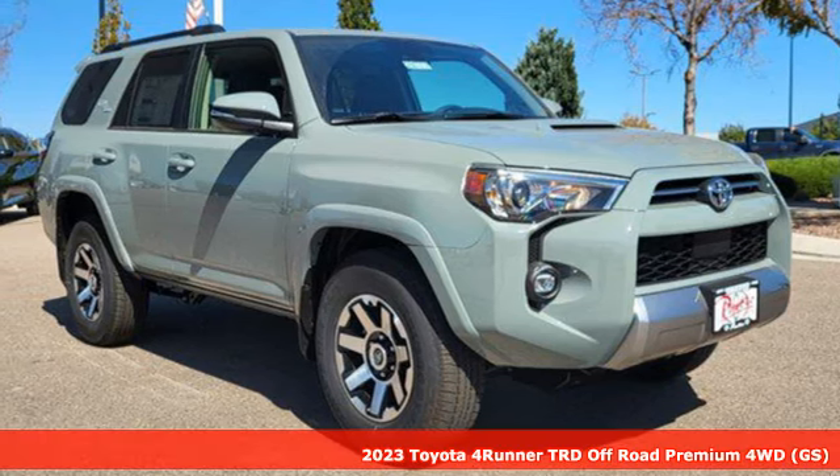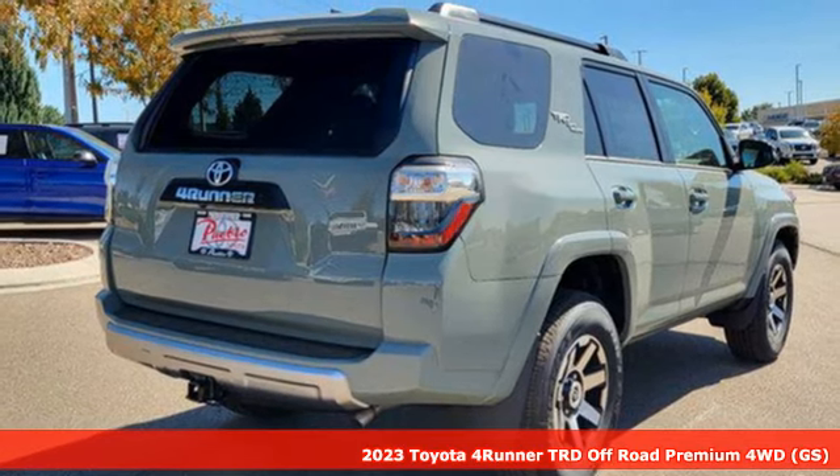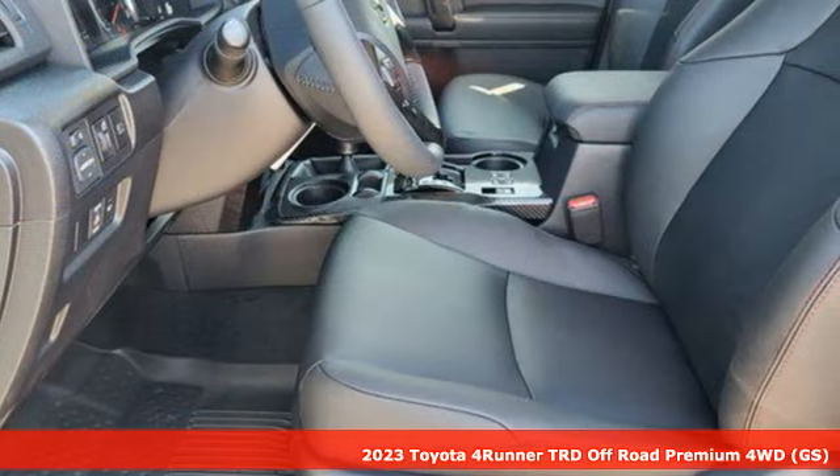Here's a new 2023 Toyota 4Runner. The wildest adventures aren't on a map, they're in this rugged 4Runner. Jump in and head for the trails.